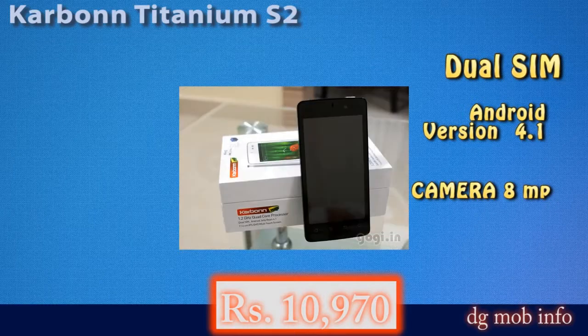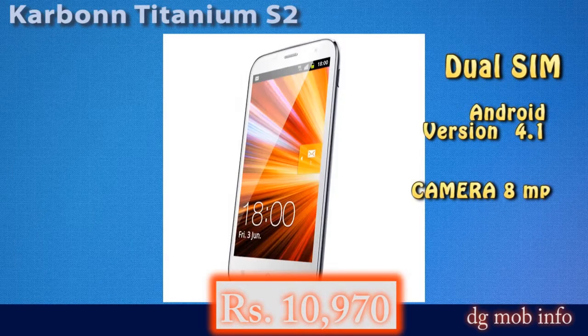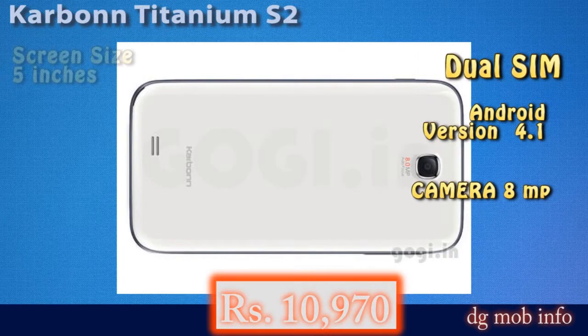In terms of connectivity, you can connect this phone via Wi-Fi, Bluetooth, USB, and GPS.